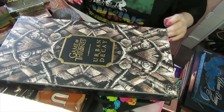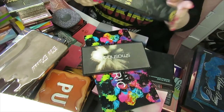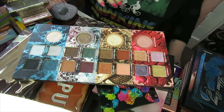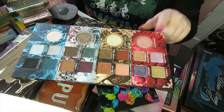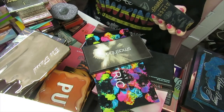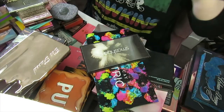This is the Urban Decay Game of Thrones palette and it is massive. I actually enjoy using it, but it's more of a collector's piece for me. Apart from these blues, it's quite a neutral palette. I did like Game of Thrones — apart from the last series which was a bit of a letdown — but I use it from time to time, so I am going to keep this bulky thing.